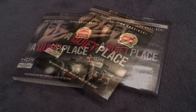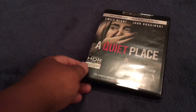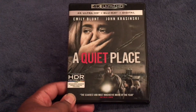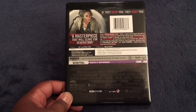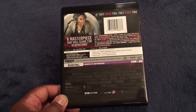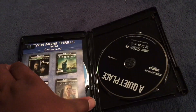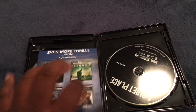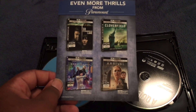I'm about to go ahead and unbox this. Shrink wrap has been removed. Here is the front of the package, here is the spine, and here is the back. The only still on the back is of Emily Blunt hiding in the bathtub. And this is the digital HD code.